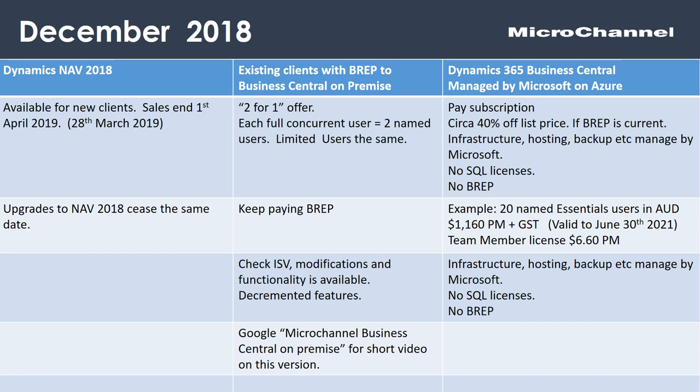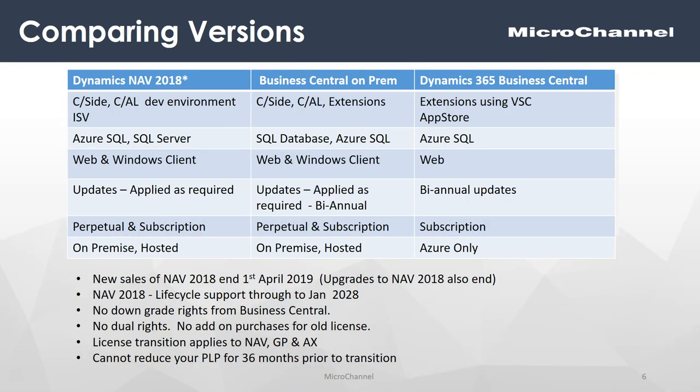As a refresher on development environments: NAV 2018 includes Seaside and the CAL development environment that many NAV users will be familiar with. Business Central on-prem includes Seaside and CAL, but also the new approach of extensions. Business Central managed by Microsoft is extensions only, using Visual Studio Code.